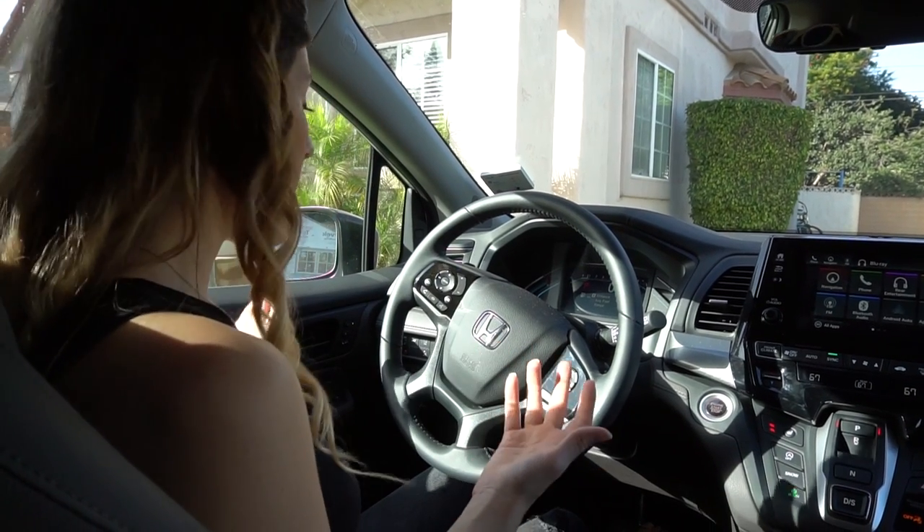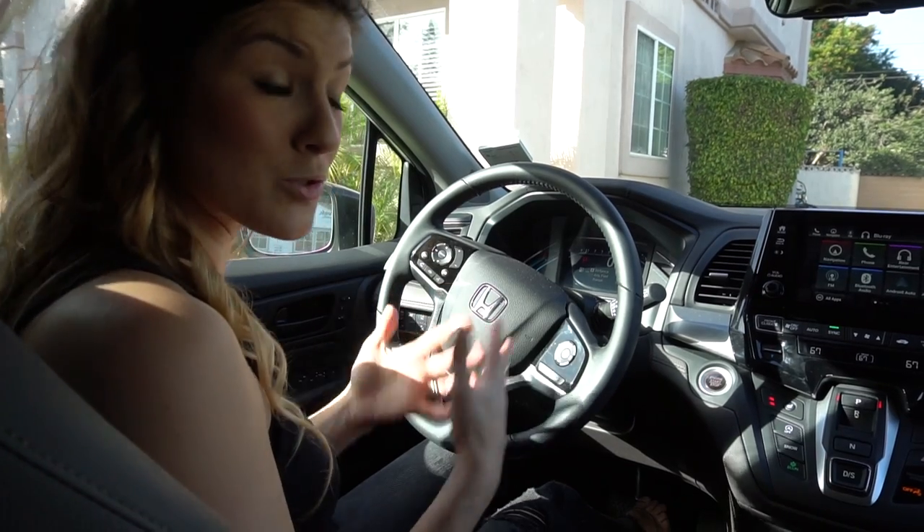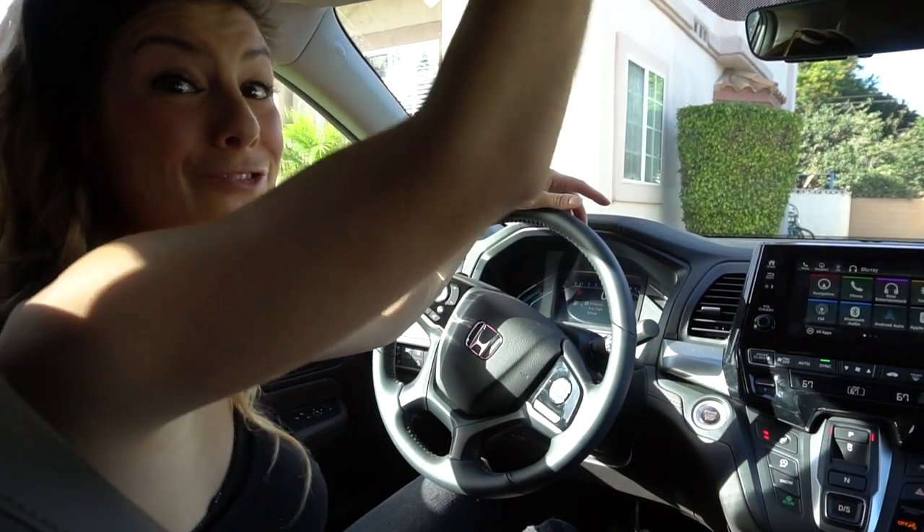The seats are very comfortable. Everything is powered — powered doors, powered windows. We have the sunroof feature.